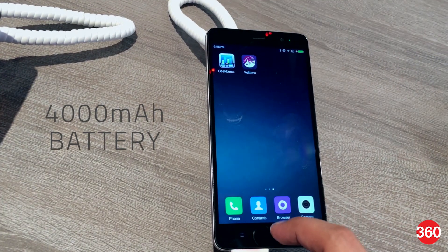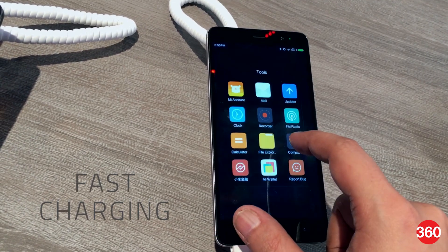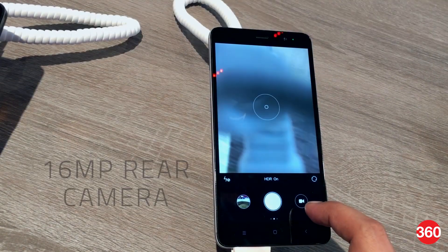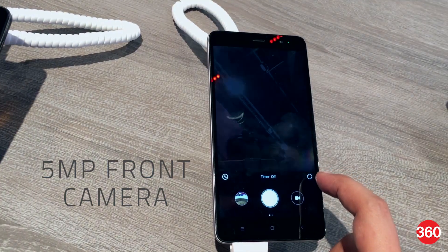The smartphone is powered by a 4000mAh battery. You even get fast charging, and Xiaomi says the battery can be topped up to 50% in an hour. The Redmi Note 3 also sports a 16-megapixel rear camera with phase detection autofocus and a 5-megapixel front camera.